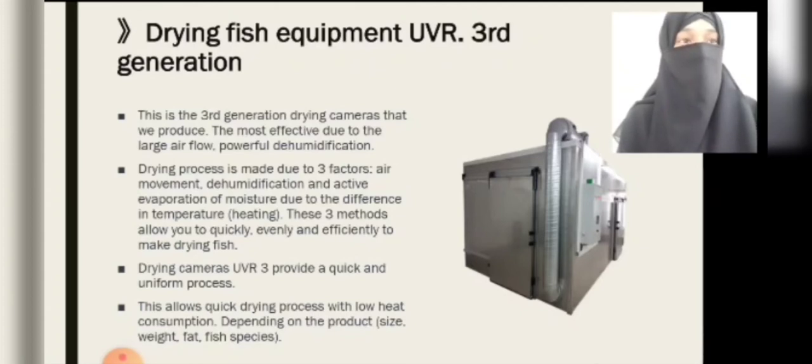The drying process is performed using compact block units providing a uniform motion of air flows prepared by thermal equipment with simultaneous dehumidification. This allows a quick drying process with low heat consumption, depending on the product size, weight, fat content, and fish species.